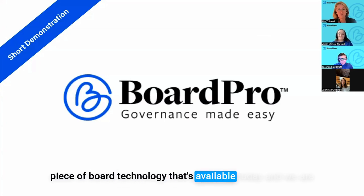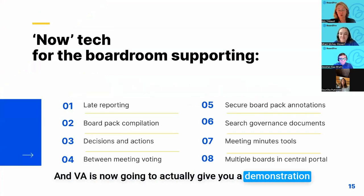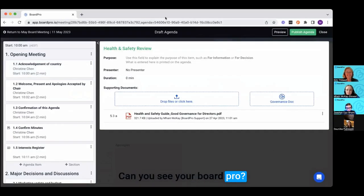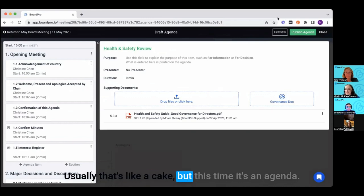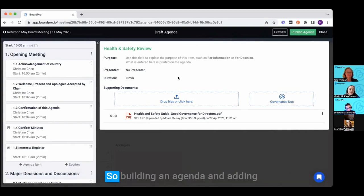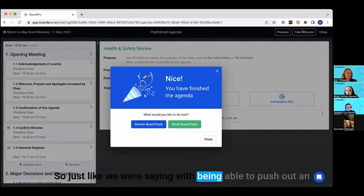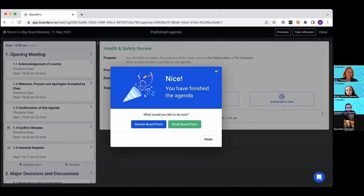What we'd like to do now is actually demonstrate Board Pro — we're unashamedly promoting our own product. Vari is now going to give a demonstration of how you can accomplish some of the things we've talked about. Here is an agenda I prepared earlier. Building an agenda and producing a board pack in Board Pro is so easy — you add attachments against each agenda item and then produce a board pack from there, so you can see some automation happening. You can push out an email-based notification without sharing your sensitive files directly.